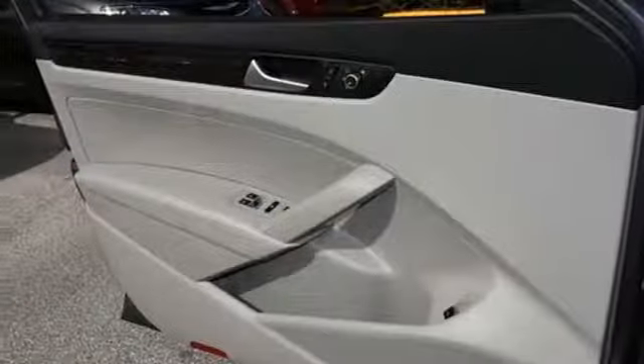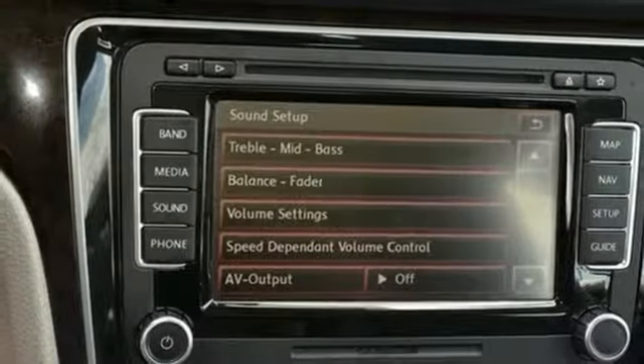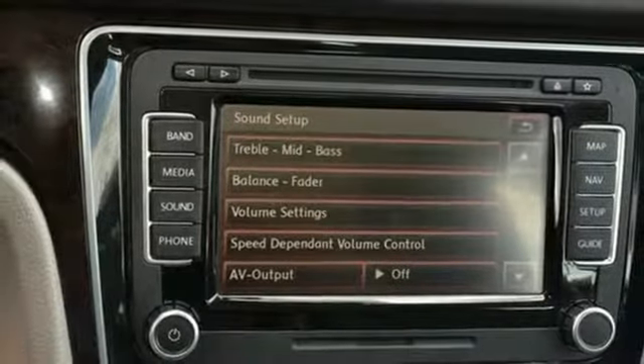Intercooled turbo inline four cylinder engine. Power sliding and tilting sunroof, gas pressurized shocks, and power heated mirrors.